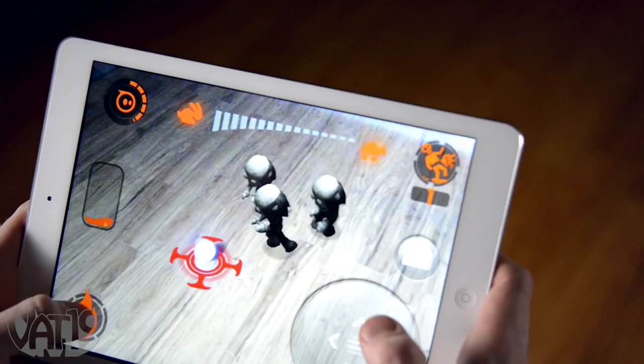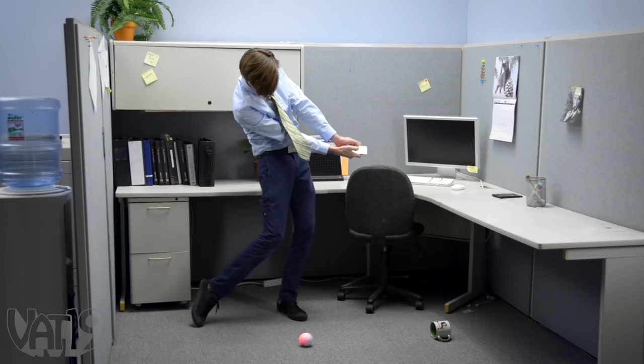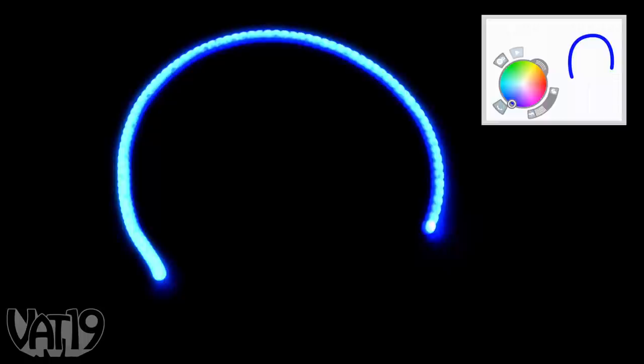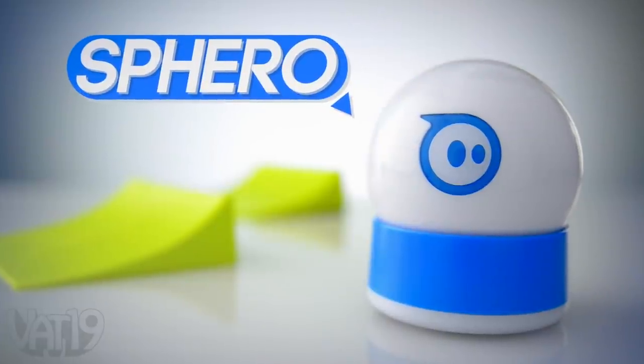The next time someone asks, so what'd you do today? You could tell them about how you fended off a zombie apocalypse, hit the links for a round of golf, hung out with some friends, and did a little drawing. Or you could just say, oh, just play with my Sphero. Have a ball with Sphero, the smart robotic gaming system.